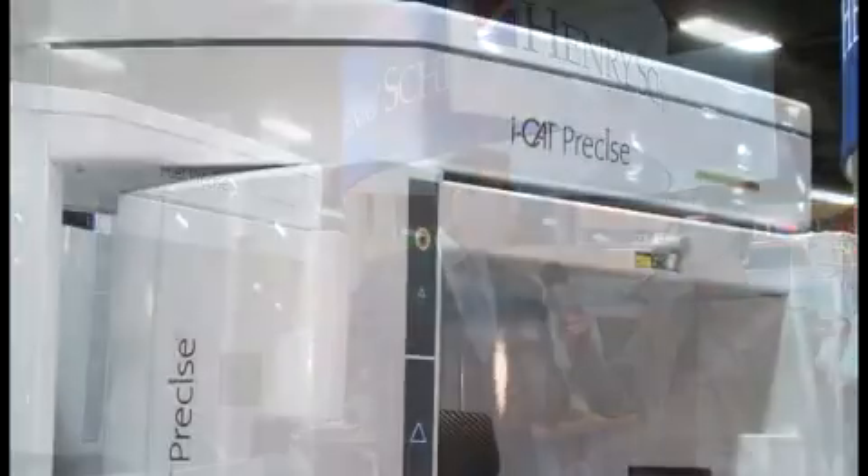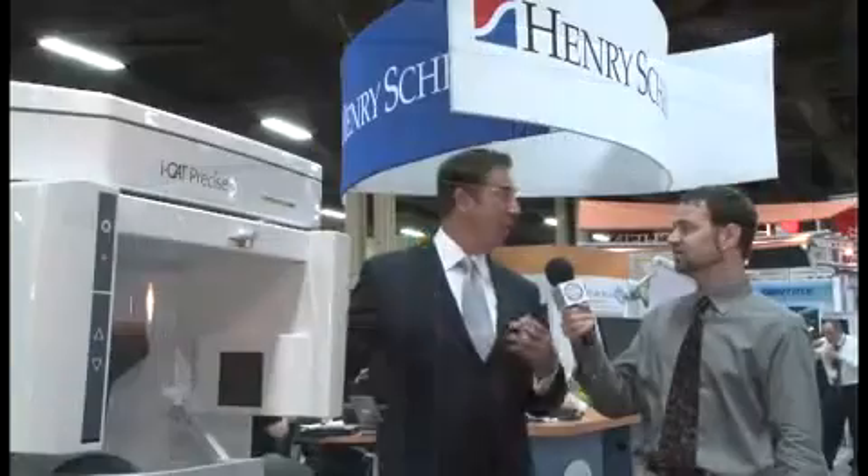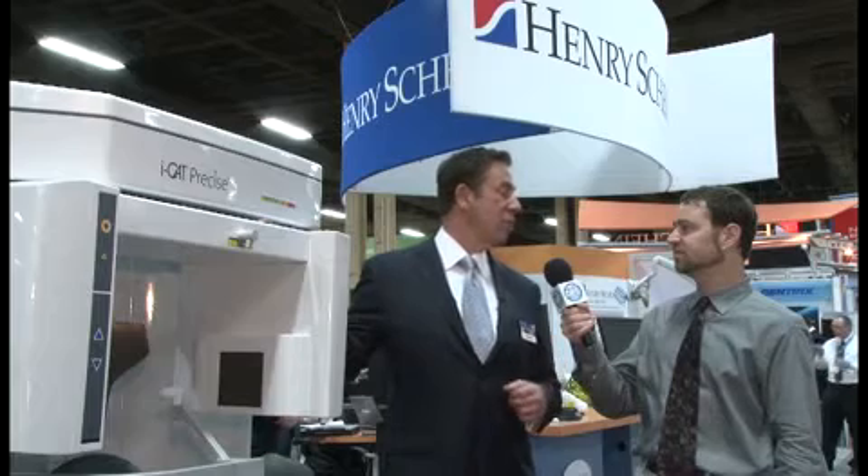These days with Cone Beam Systems, dosage is key. What are some of the features that really do limit the exposure for the patients? Well, again, the quick scan — the under-five-second scan — will allow the dosage to be very minimal, and the fact that it reconstructs in under 20 seconds is also a very big feature.